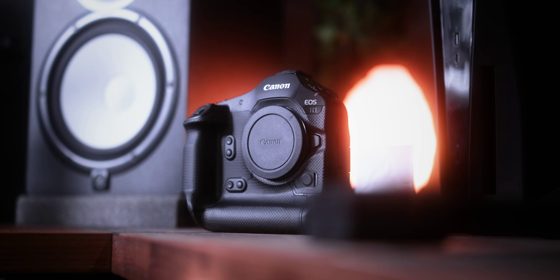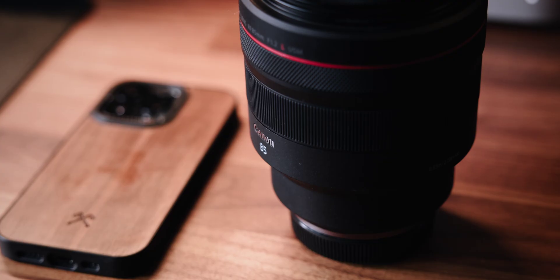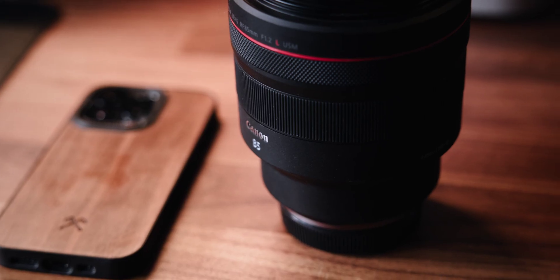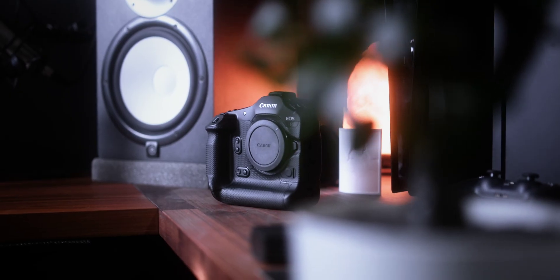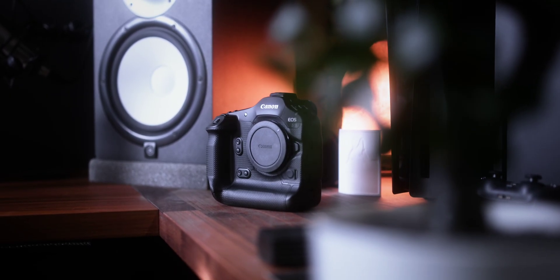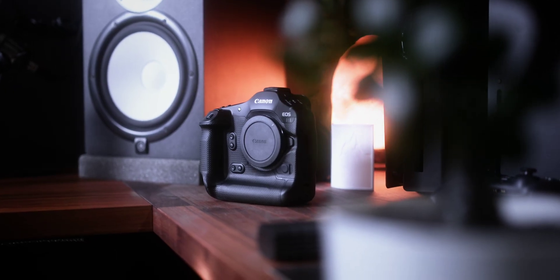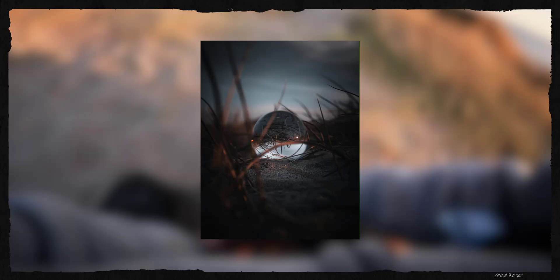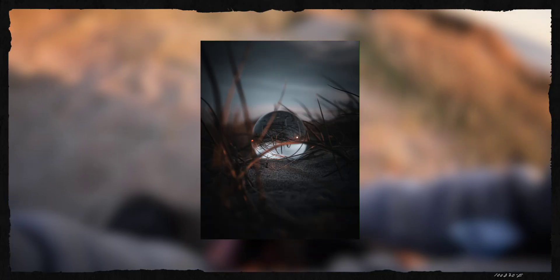So if megapixels aren't the full story, what does make a photo truly great? First, sensor size is super important. Second, lens quality — a sharp, high quality lens can make a bigger difference than jumping from 24 to 45 megapixels. Third, dynamic range — your camera's ability to capture detail in both bright highlights and dark shadows. And finally, you, the photographer. Composition, lighting, timing, and creativity matter far more than pixel counts.